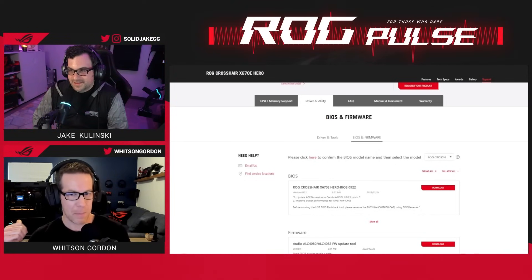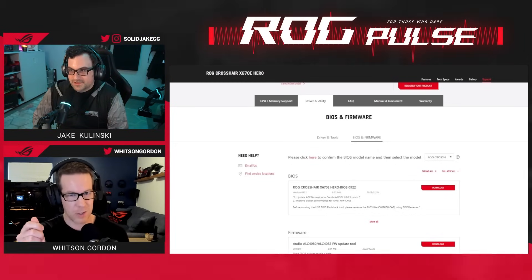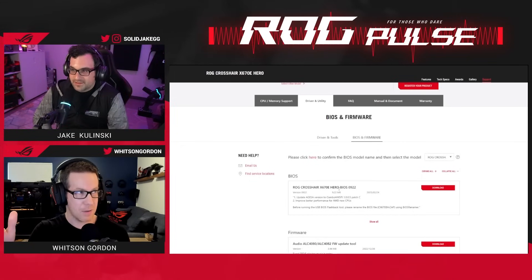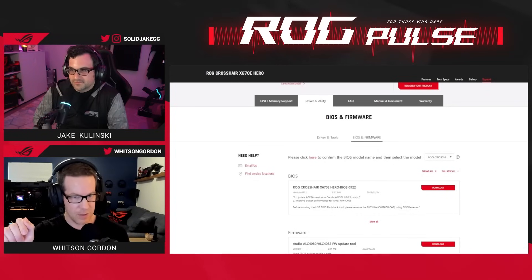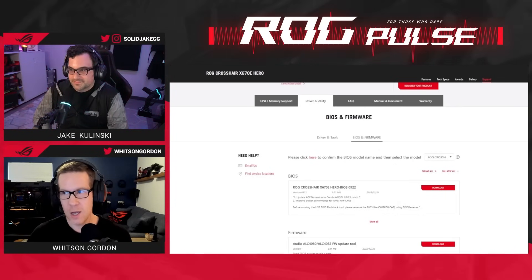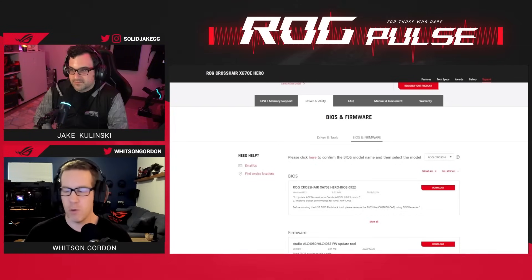There's a little button on a number of our motherboards. You put the BIOS on a flash drive and plug it into the specific USB port for BIOS flashback. With the computer off, you just press the BIOS flashback button and it will flash the BIOS for you, even if there's no CPU or RAM in the machine. That's really useful when you've got a new CPU and the BIOS hasn't been updated yet.